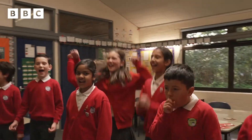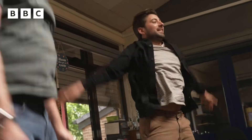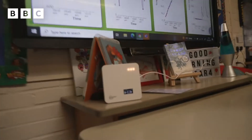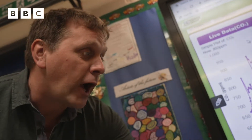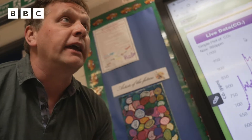The children exercise and the monitor responds. It's changed from green to orange, which means the carbon dioxide levels have gone up a bit — in this case, just above 800. The lights have gone orange to say: think about opening your windows a bit wider.